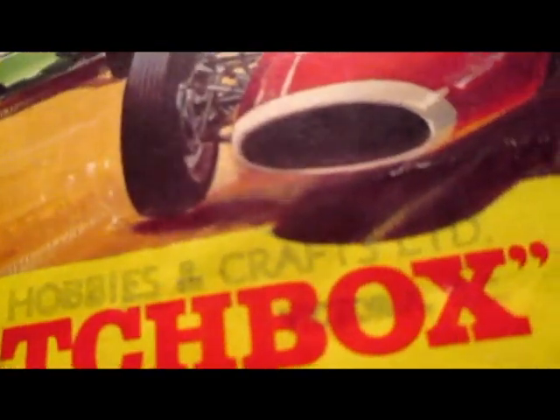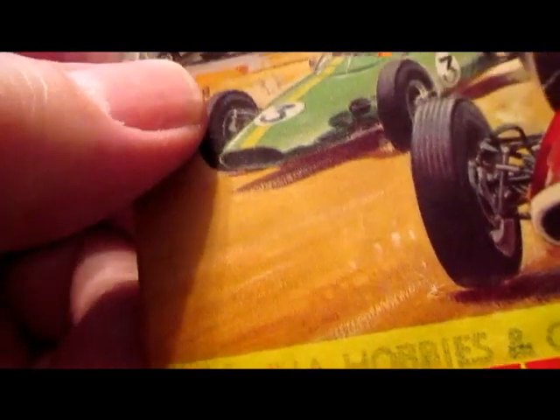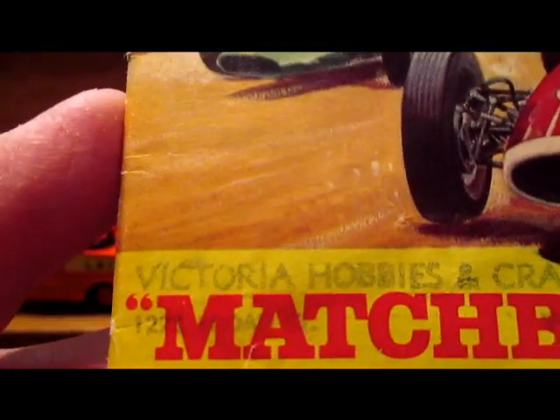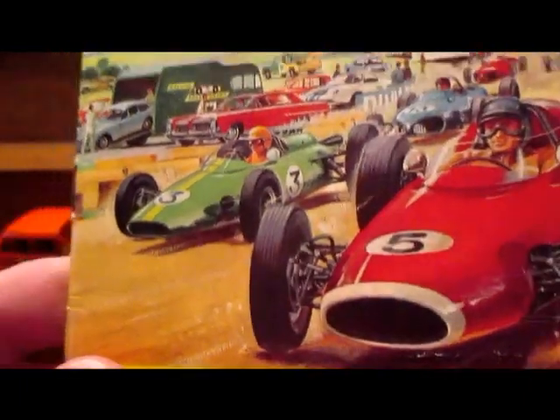It says 'Victoria Hobbies and Crafts Limited' on it, and I'm thinking he picked it up at that store because when I was a kid we went in there a few times when we were in Victoria. That was kind of neat.